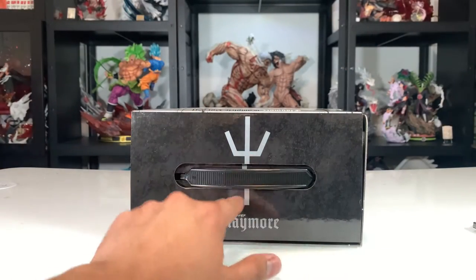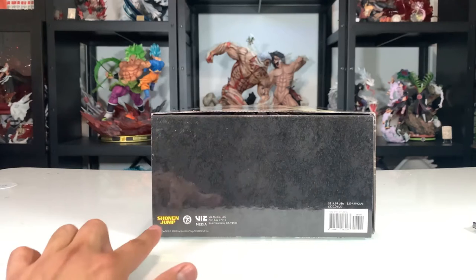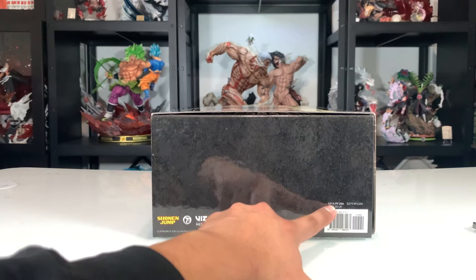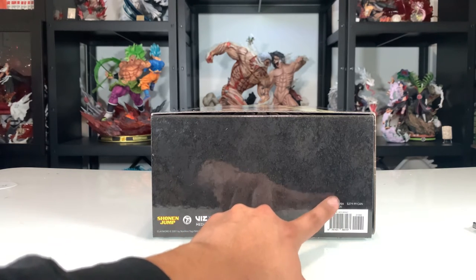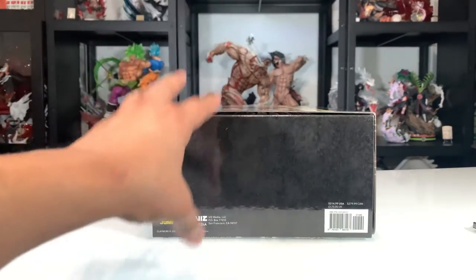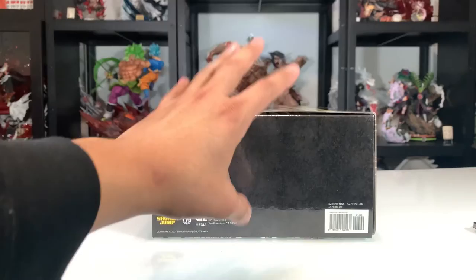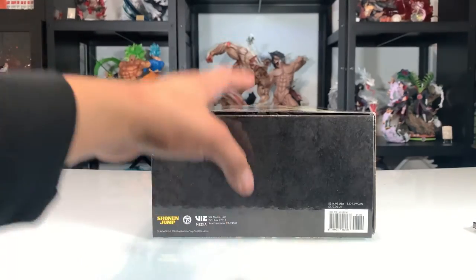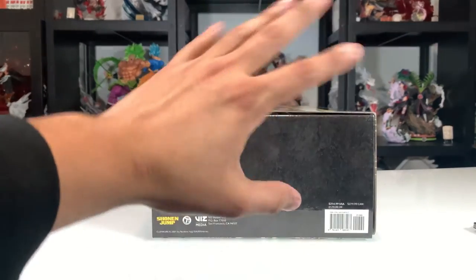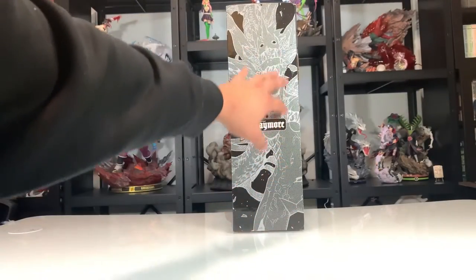On the top we have the Claymore title and a character with some sort of brand similar to what's shown in Berserk. On the bottom there's the Shonen Jump logo, the Viz Media logo, and the retail price of $214 — however I got this from Right Stuf on sale for around $160. I'll leave an affiliate link below directly to this box set; using it helps the channel and future giveaways, which we have at least once a month. Now let's open this up.